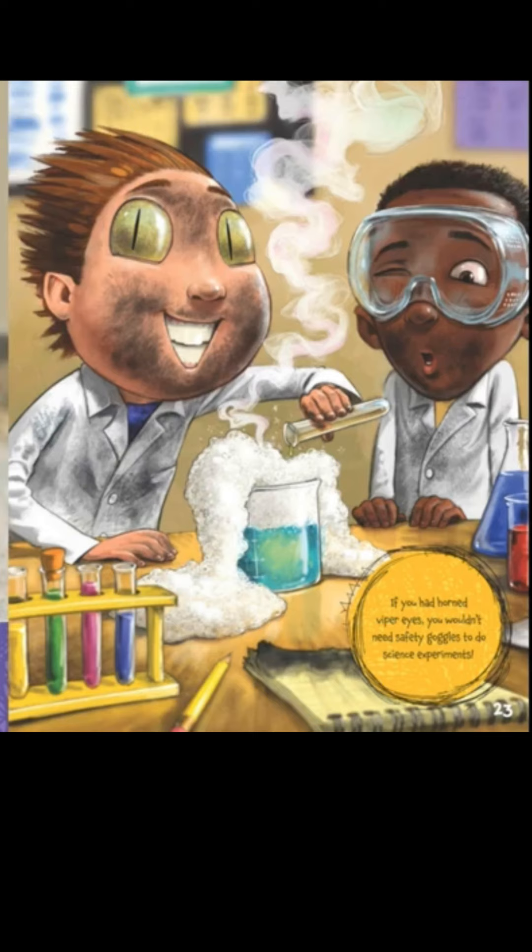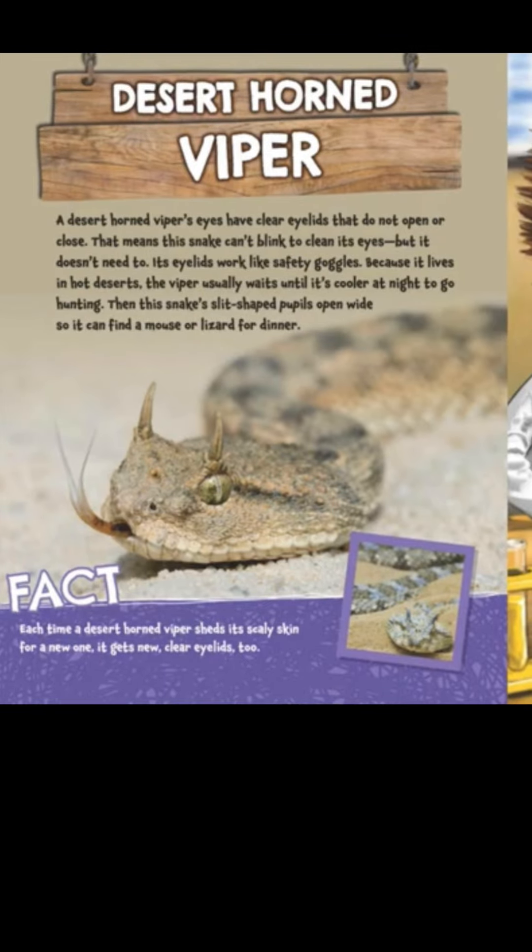Check out our friend with the green eyes — if you guessed a snake, you are correct! A desert horned viper's eyes have clear eyelids that do not open or close, so this snake can't blink to clean its eyes — but it doesn't need to. Its eyelids work like safety goggles. Because it lives in hot deserts, the viper usually waits until it's cooler at night to go hunting. Then its slit-shaped pupils open wide so it can find a mouse or lizard for dinner.